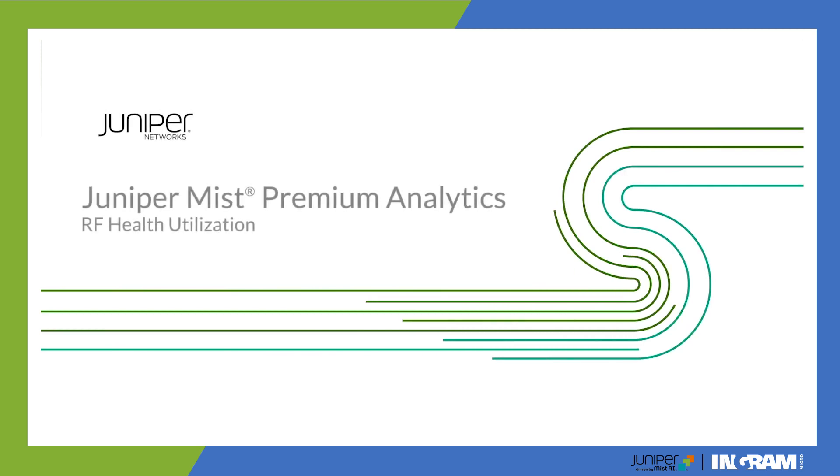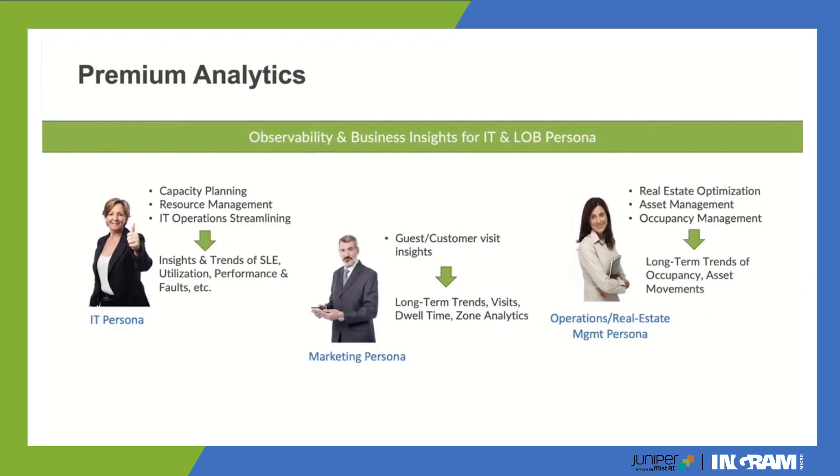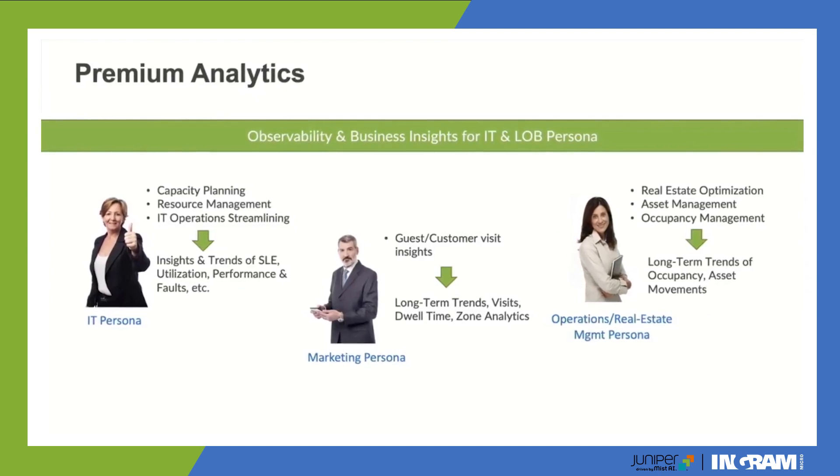Premium Analytics is a feature within our Mist portal that allows you to take a deeper look at what's happening inside, whether it's your office, retail space, or warehouse. It's designed to give you information so that you can do things like office optimization and understand how you're making sales — a deeper look at what's happening inside your locations so that you can make business decisions.